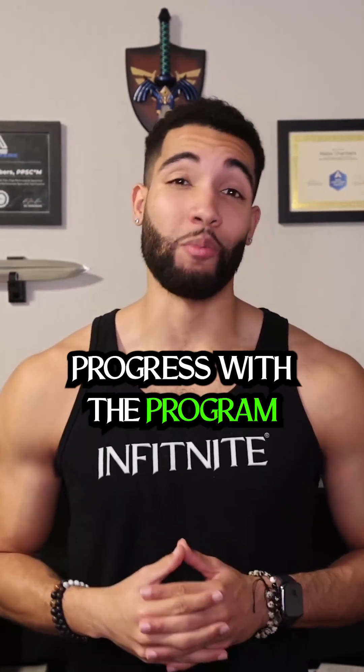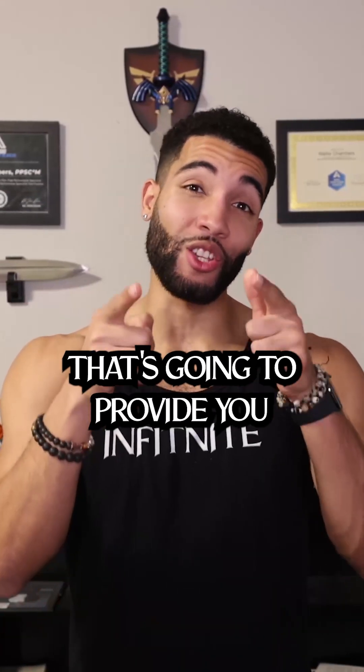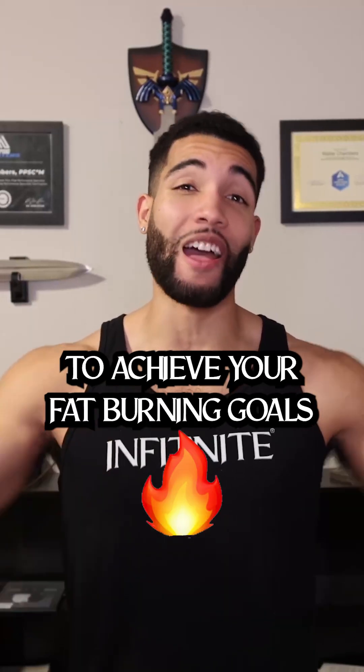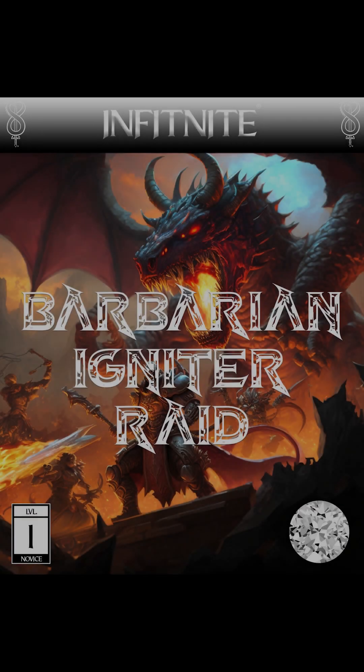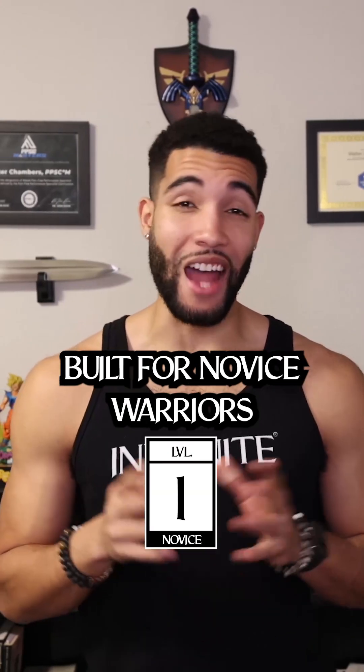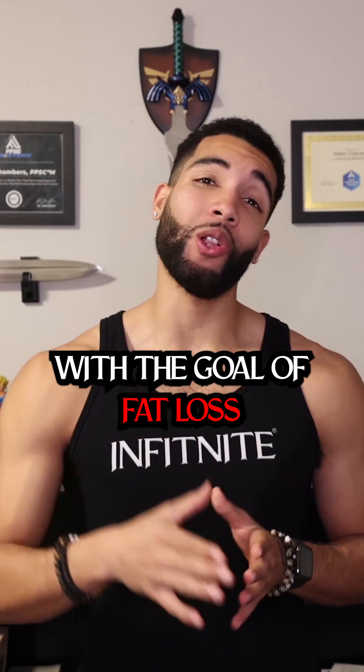The program is designed to help you infinitely progress and provides a proven process to achieve your fat burning goals. The Level One Barbarian Igniter Raid is a custom experience built for novice warriors with the goal of fat loss.